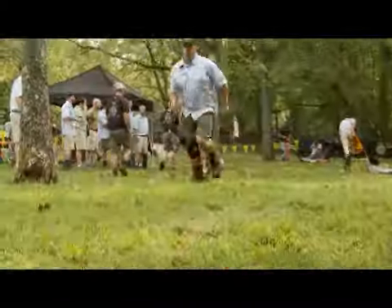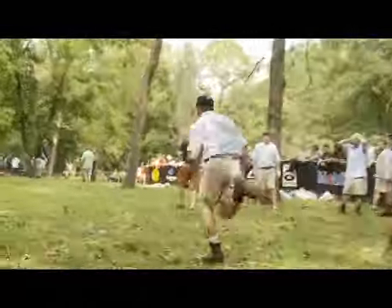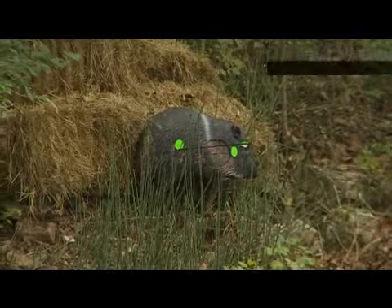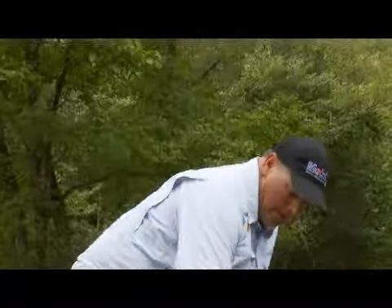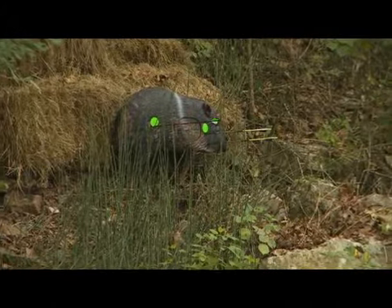Sappington is making his way over to the bow challenge right now. Sappington is a hit on the green dot. Justin Brown missed his first shot on the javelina, and drawn back for his second shot — it is also a miss.